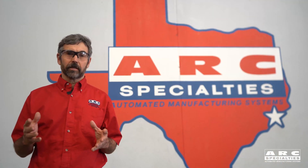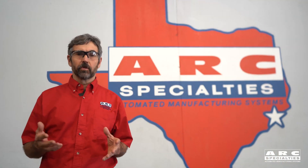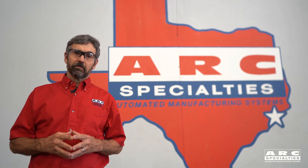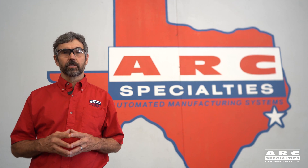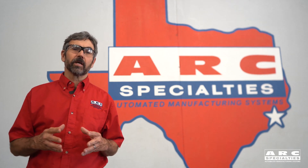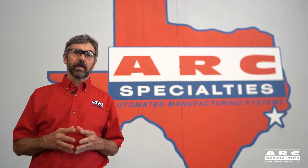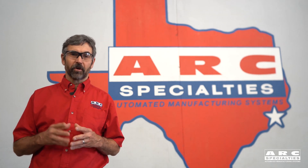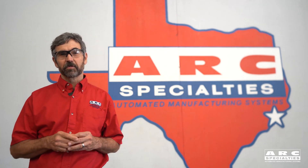The point I was trying to make today is there's more than one solution to a problem. Sometimes the best man for a job is a human being. Sometimes the best solution is a robot. And sometimes an optimized dedicated machine might be your best solution. At Arc Specialties, we thrive on problems — send us yours.